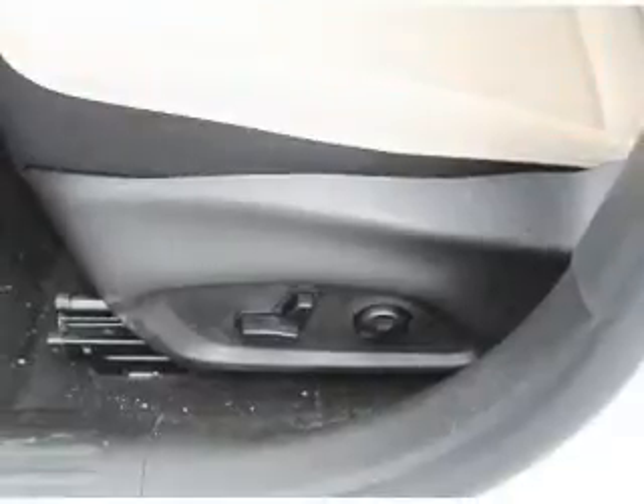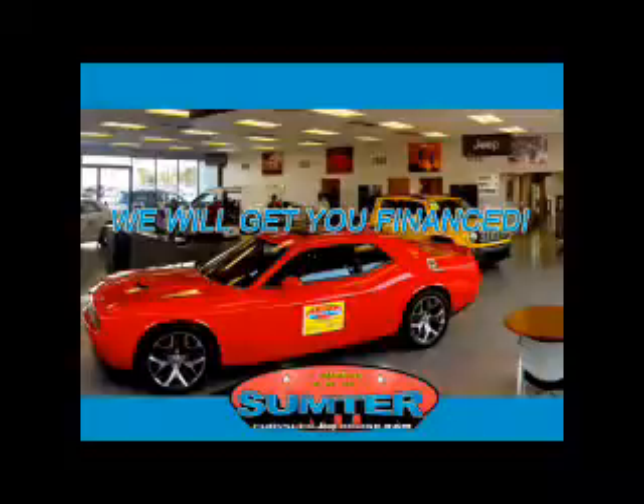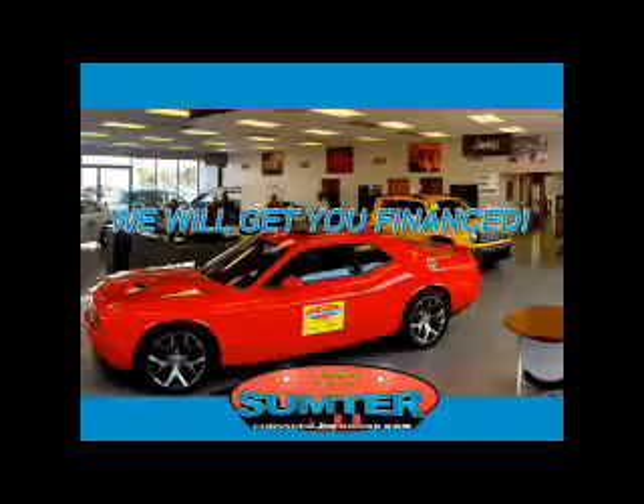Let us put you in the driver's seat today. Call or click to contact us. Ask about current financing incentives, trade-in quotes, or to schedule a red carpet test drive.